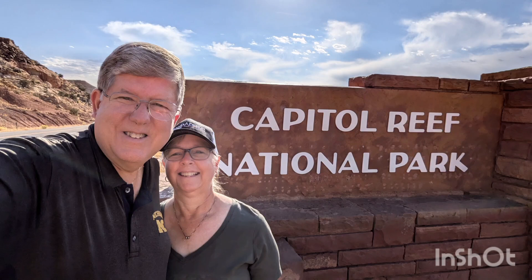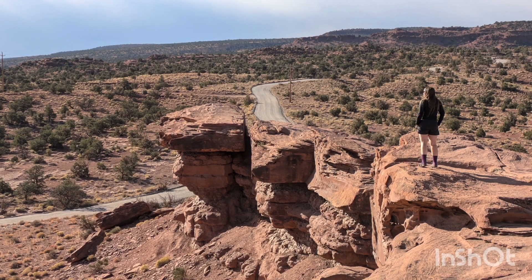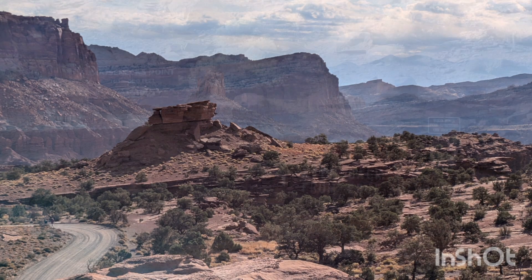Capitol Reef National Monument was established in 1937 and became a national park in 1971. Today, millions of visitors from around the world marvel at the majesty of the Colorado Plateau, the water pocket fold, and the rich natural and cultural features preserved for future generations.